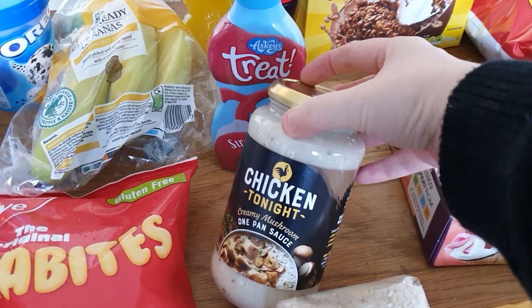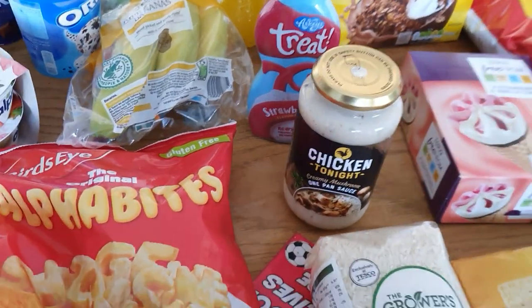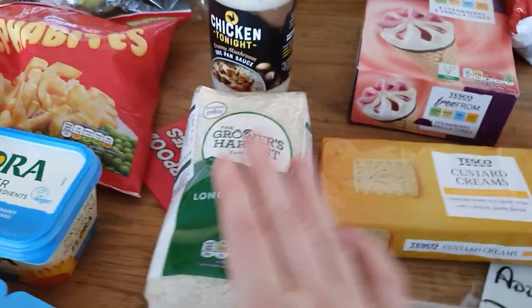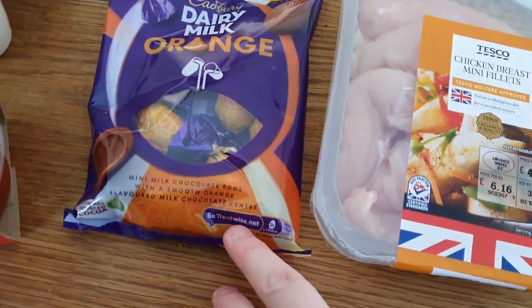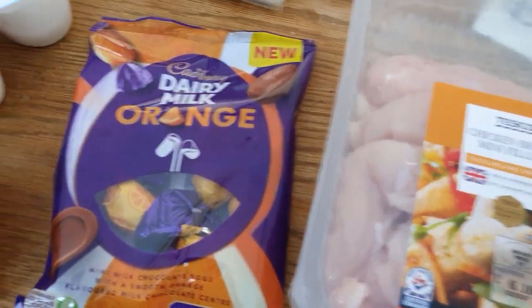Got some chicken tonight — looks like we're having chicken tonight with rice, so I'll do that in a minute. Hopefully I'll try and do a vlog of me doing that as well. Got some rice for dinner. Got some of these dairy milk oranges — I thought they looked pretty good, I can't think how much they were actually, I'll check the receipt.